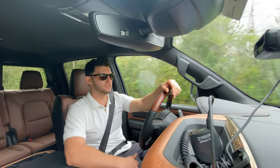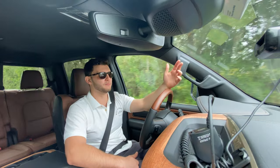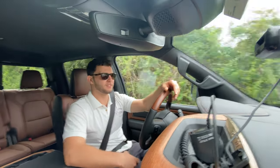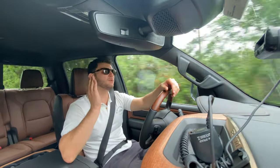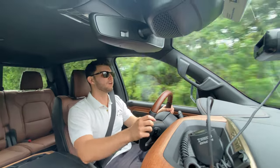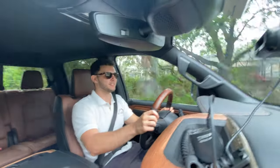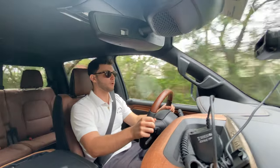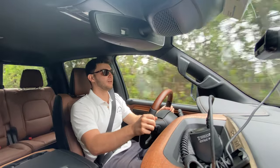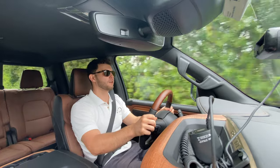I wouldn't suggest a resonator delete or muffler delete because that defeats the purpose of this vehicle — it's still a luxury truck — but a little bit of grunt in the exhaust would make this truck a little bit better. Right here, unbelievably rough road, and this thing just drives over it like boom, nothing. I'll definitely show you a stretch of that road with a POV hat so you can see how composed this vehicle really is.